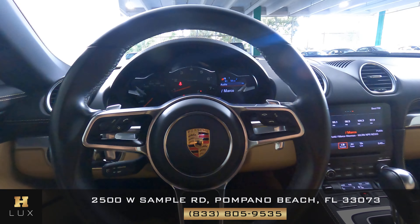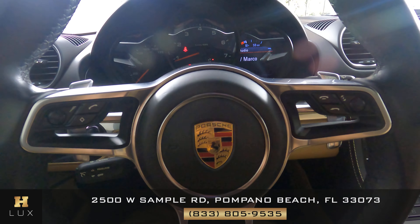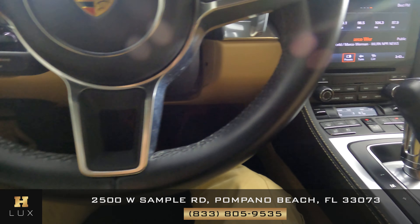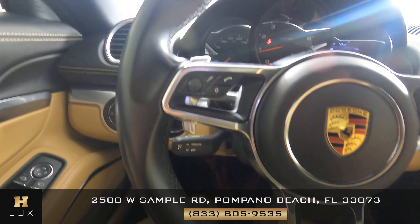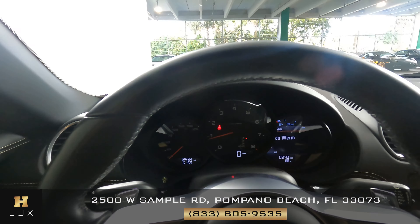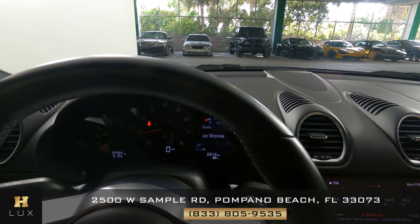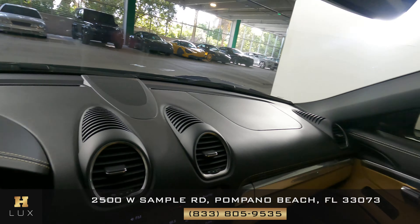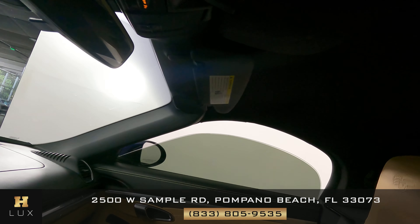Let's have a look at the steering wheel — it looks really good, there's no wear and tear with the buttons. Let's have a look at the leather and stitching, which is also in good condition. The dash is in great condition. Now we're going to have a look at the top, just to make sure everything works fine.